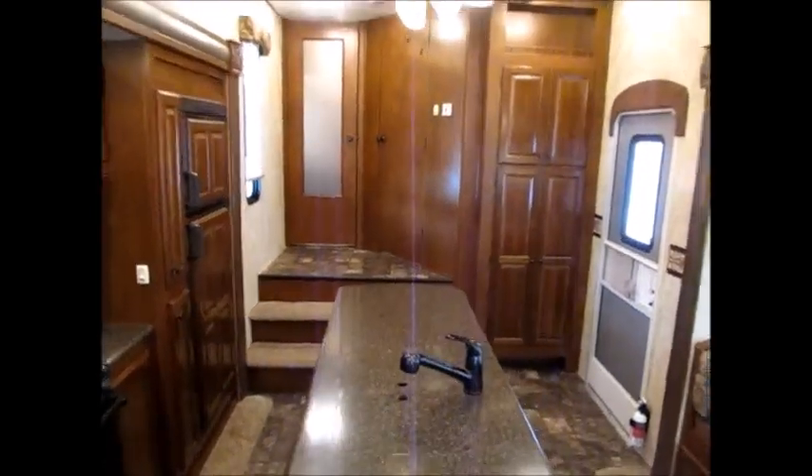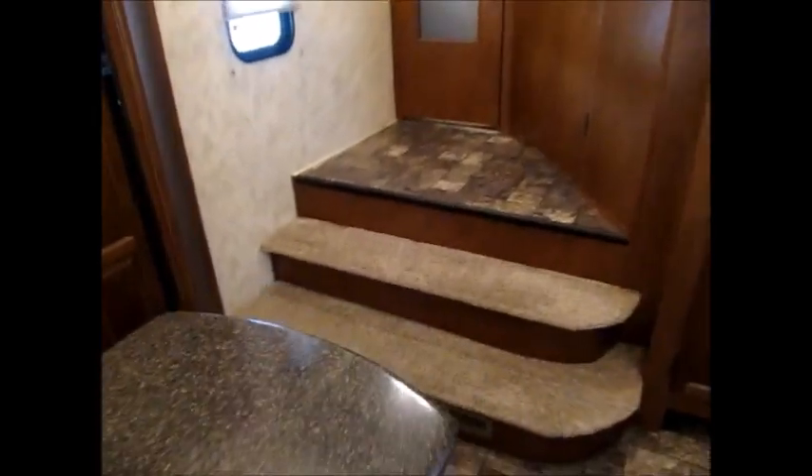We're going to go up front and let you get a good look at the front half of this trailer. As we go up the steps — you've got three steps — you have two doors and a nice big landing. In this door you have a pretty large restroom with a sink, medicine cabinet, corner glass shower, and a porcelain commode. Pretty nice restroom.